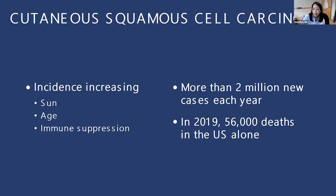Cutaneous squamous cell carcinoma is the second most common skin cancer after basal cell carcinoma, and the incidence is increasing. This is likely due to sun exposure — UV radiation is the most important risk factor. Older population with more sun exposure means age is also a prominent risk factor. Increasingly, we are seeing immune suppression as a significant risk factor as well, such as someone on chronic steroids. Most importantly, we're starting to see these skin cancers become more aggressive in patients who have a solid organ transplant, because they are on special medicines to reduce their immune system so they can tolerate the new organ.